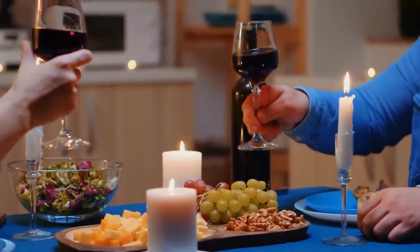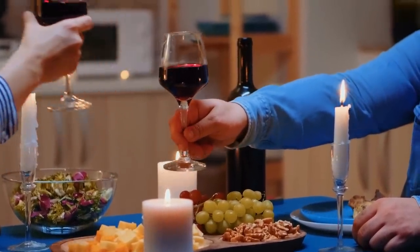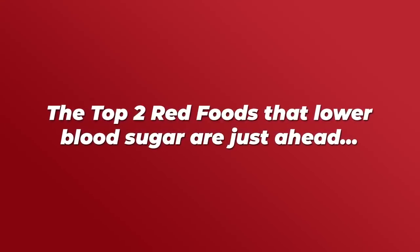It may also be a good idea to consume red wine with food, as that can help regulate its effects. The top two red foods that lower blood sugar are just ahead.